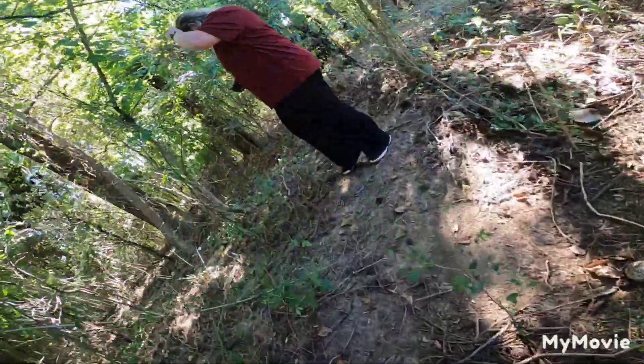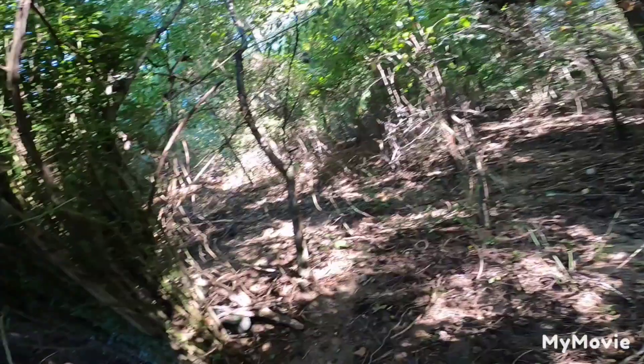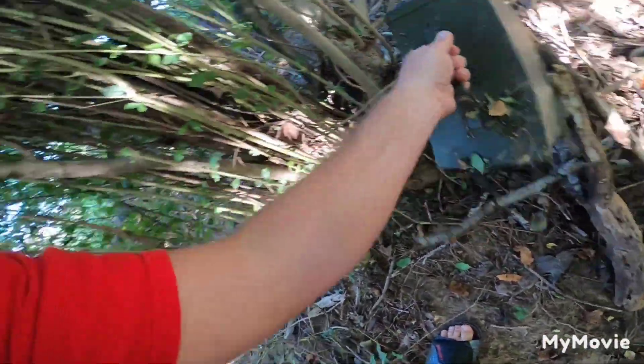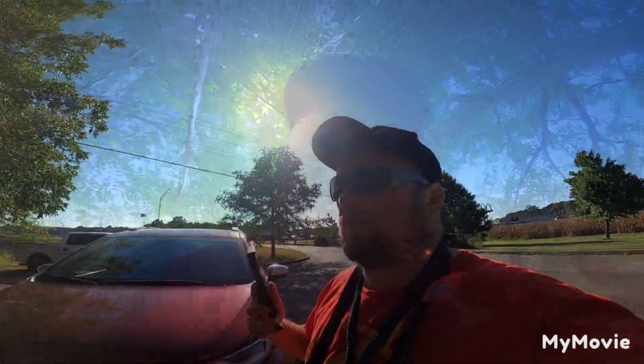We made it in. There's a softball there and there's the geocache right there. Yay! Hey guys, first one for this video.